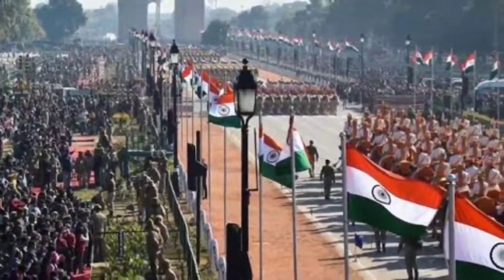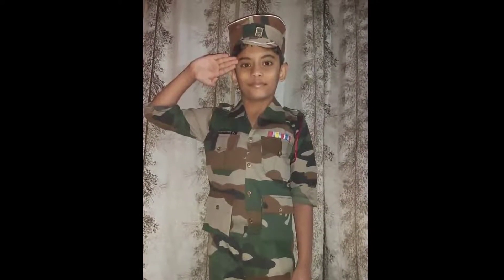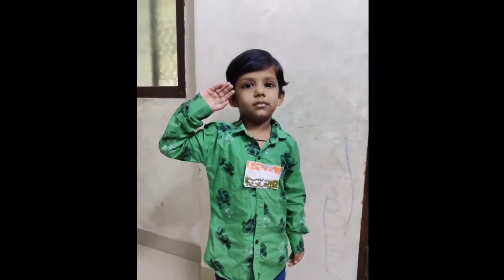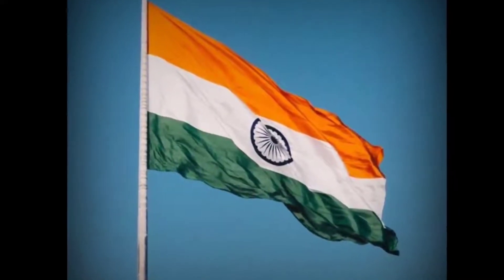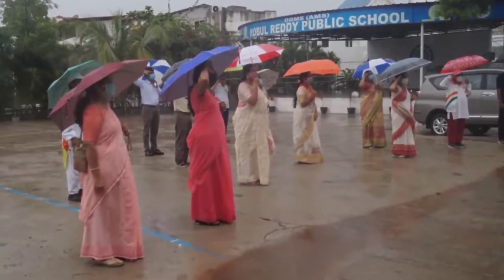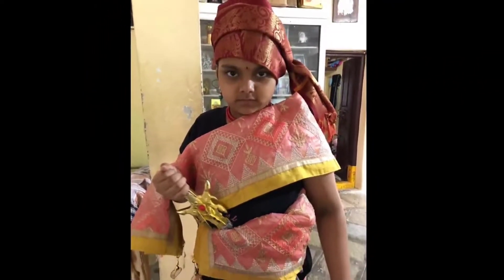Republic Day was celebrated during online assemblies in respective classes with patriotic songs, speeches, and artwork. Dr. B.R. Ambedkar was remembered for his contribution in drafting the constitution. Students felt fortunate to display their talent and demonstrated as eminent freedom fighters, reading out the importance of Republic Day and about our constitution. Independence Day was also celebrated with the same spirit. Teachers and students of the middle and high school presented skits about sacrifices made for the country. Students of grades 11 and 12 made special presentations, sang patriotic songs, and wrote articles in different languages on the theme of independence.